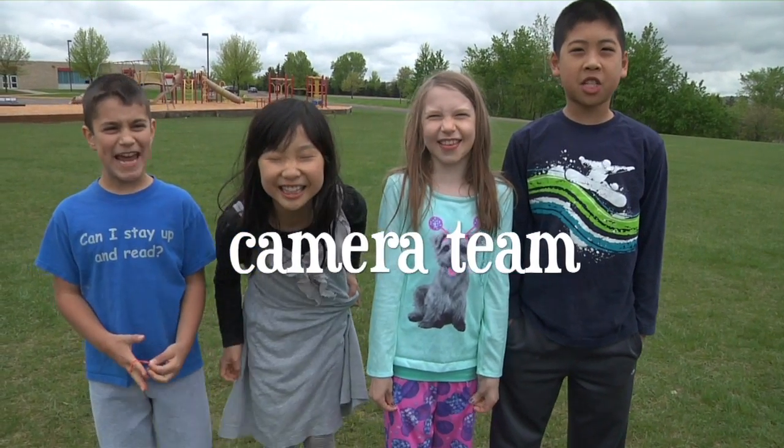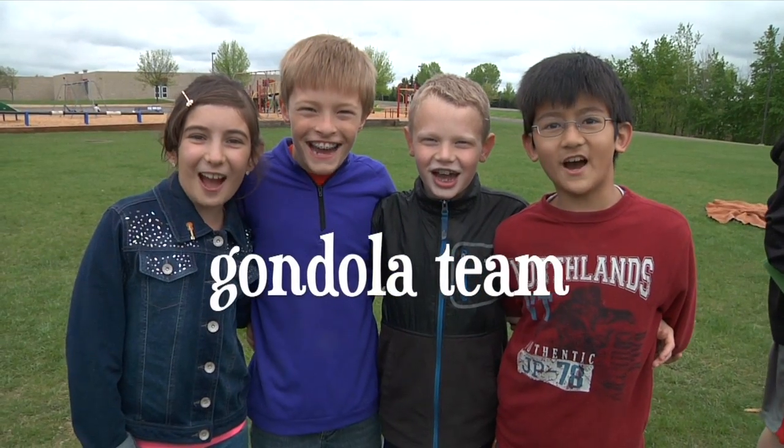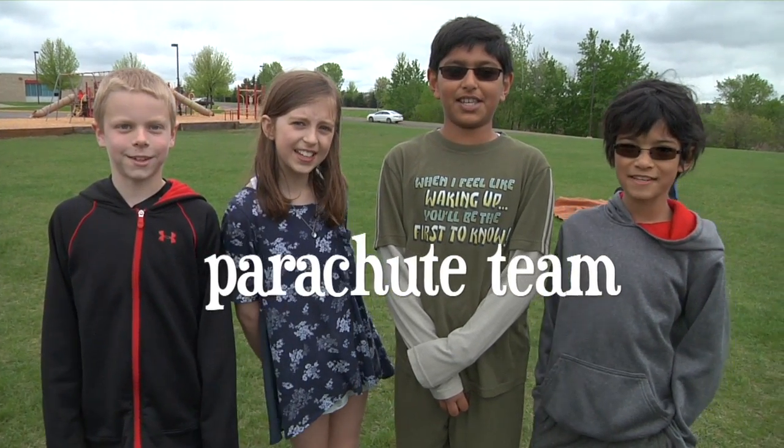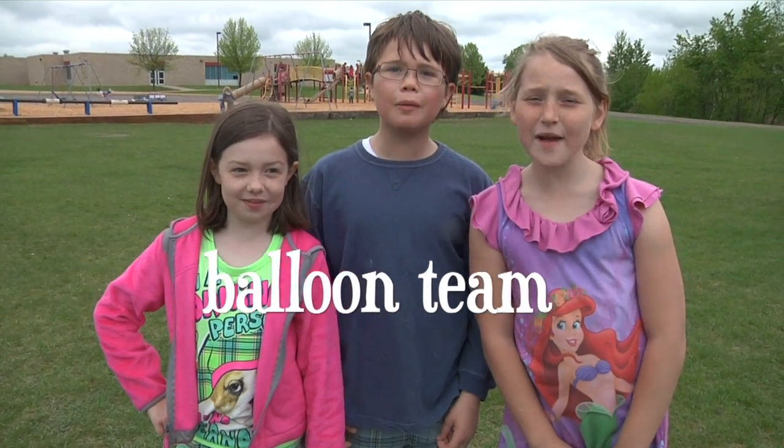We are the camera team! We are mission control! We are the Godzilla team! We are the parachute team! We are the tracking team! We are the balloon team!